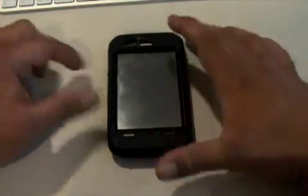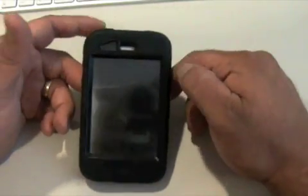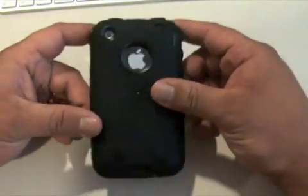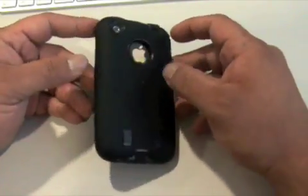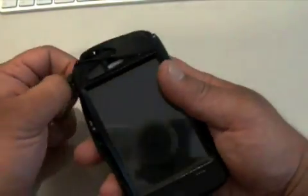Olá, bom dia a todos, aqui é Armando Pinto, para fazer — digamos — a retirada da minha Otterbox depois de ontem ter feito uma pequena demonstração de como maltratar a minha Otterbox. Como podem ver, ela ainda está bastante suja, ainda cheia de areia. Estão a ver aqui, ainda está toda maltratada. Vamos agora ver como é que o meu iPhone está, portanto, depois daquelas cenas que vocês viram.